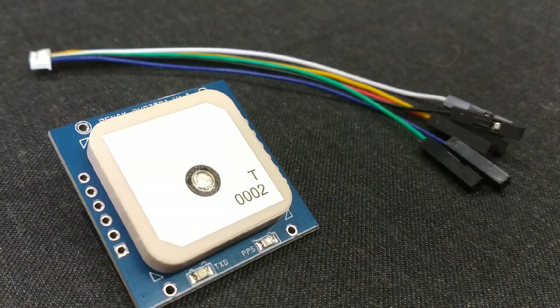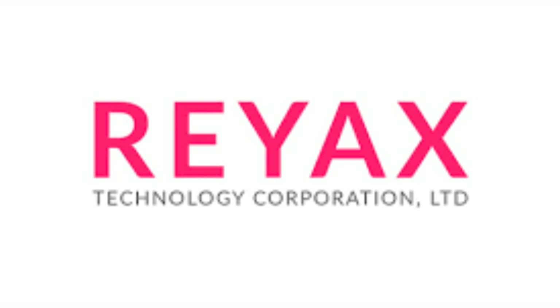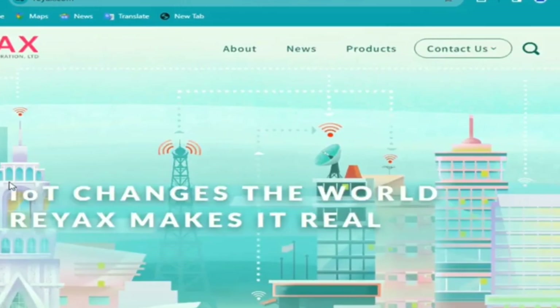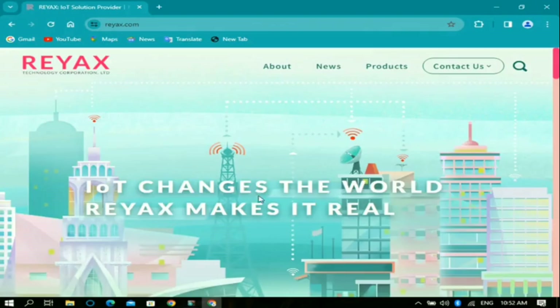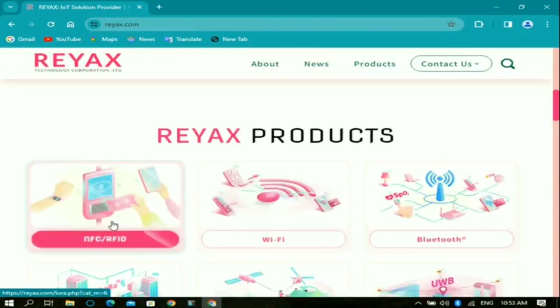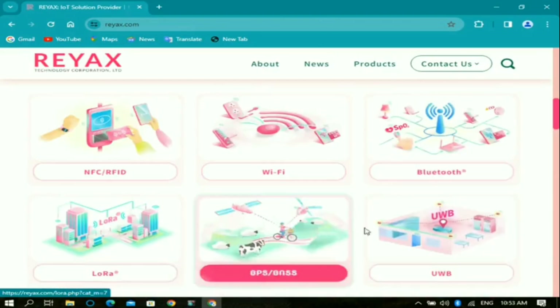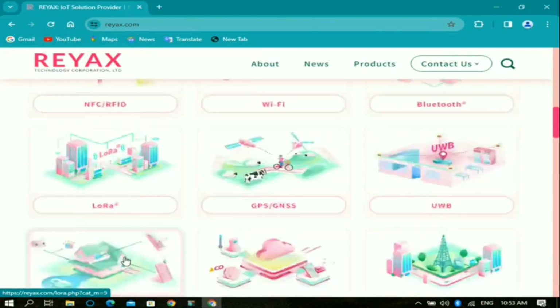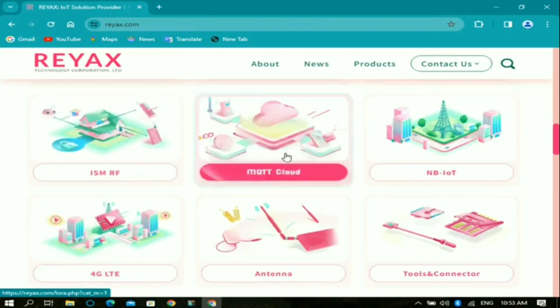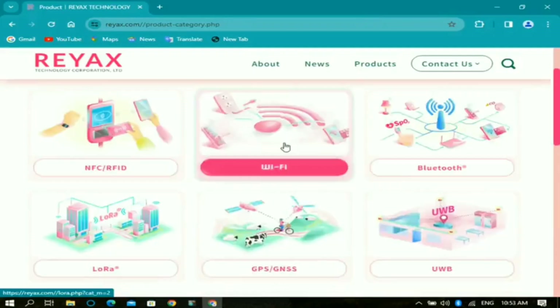Before we dive into the specifications, let me tell you a bit about RAYX Technologies. RAYX Technology is an IoT total solution provider based in Taiwan. Since 2008, RAYX has been devoted to developing a wide range of high quality and high reliability industrial modules like NFC, RFID, Wi-Fi, Bluetooth, LoRa, GPS, GNSS, and many more. Their modules are very affordable and easy to use. Check out the links in the description for more information.